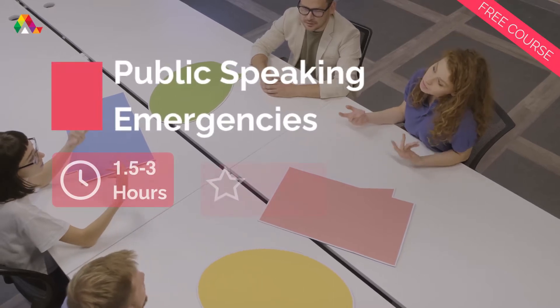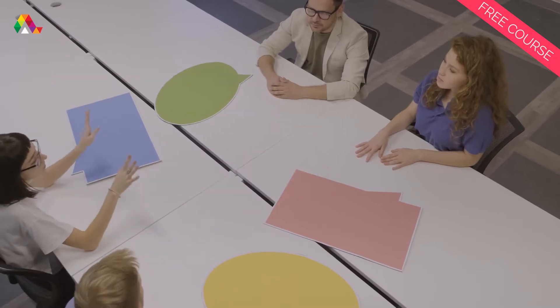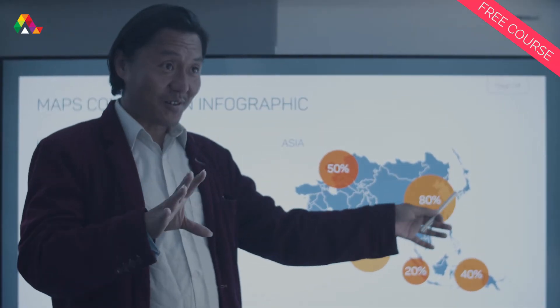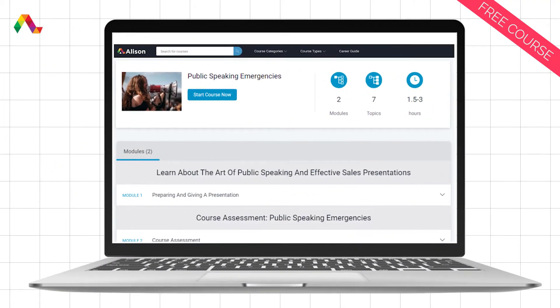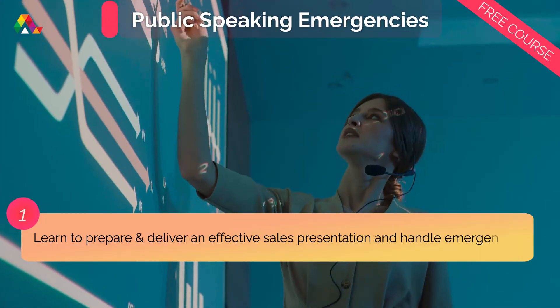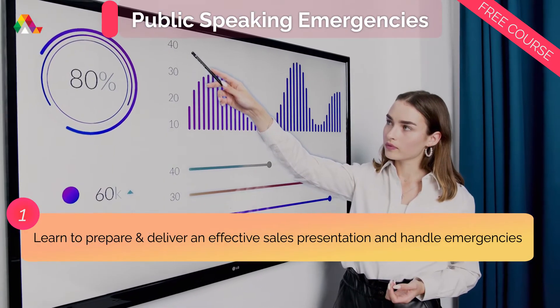Do you want to pitch a new product or service to your potential customers and close more sales? Learn how to give effective sales presentations and handle emergencies during your speech with this top-rated course from Alison. In this course, you'll learn how to prepare and deliver an effective sales presentation and handle any emergency that may arise.